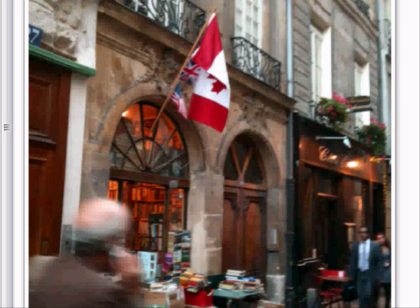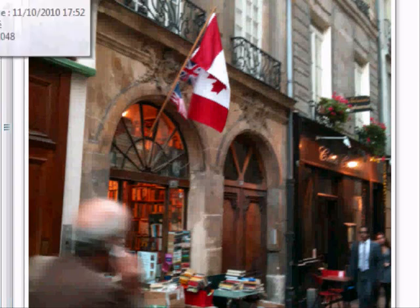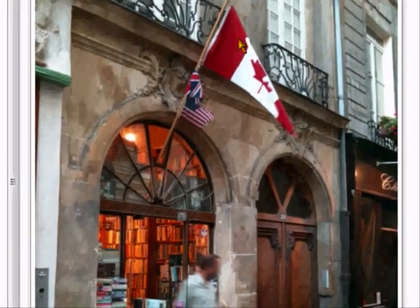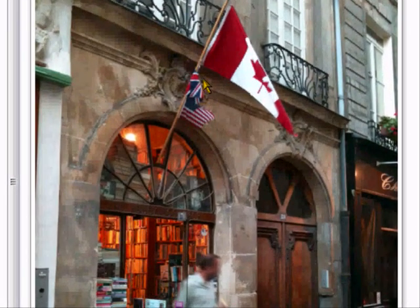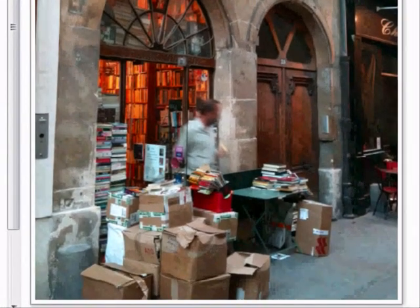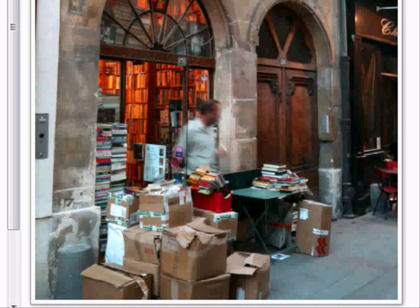As you can see from the flag, it's a Canadian bookshop. I must admit I've never been in — I'm a bit scared of the guy, he looks a bit fierce. I think this is the proprietor. I'm sure he's a very nice guy — must be Canadian. Canadian flag, grudging respect to the UK and the States, but Canada is what it's about. He's got piles and piles of English books.